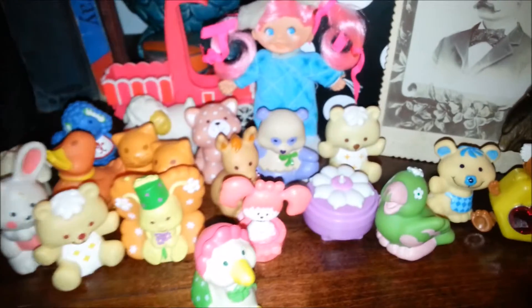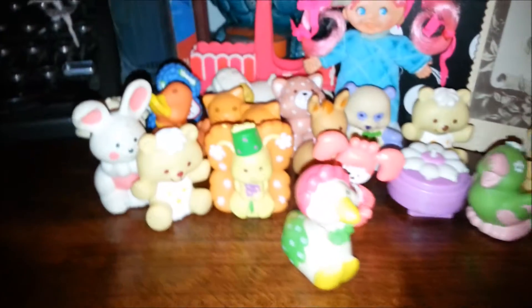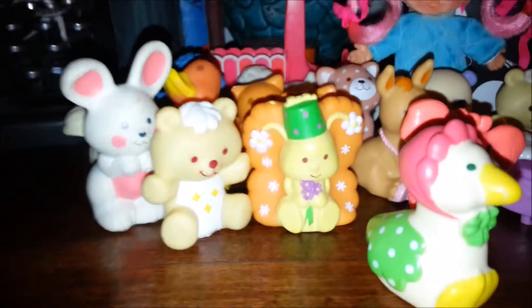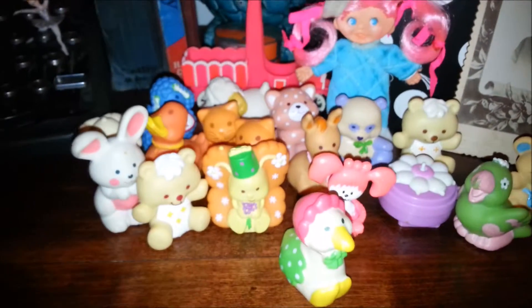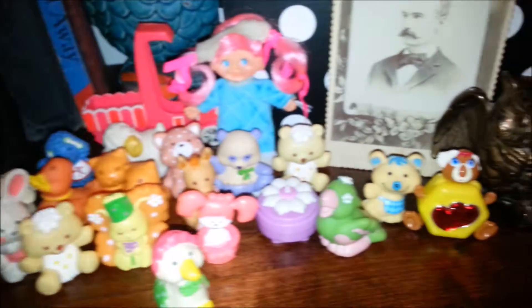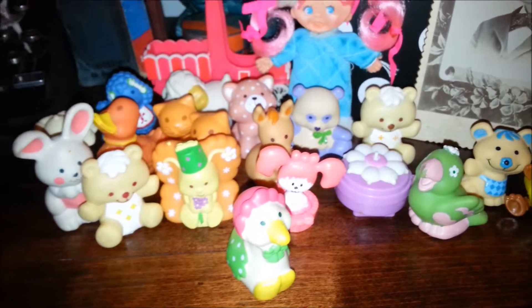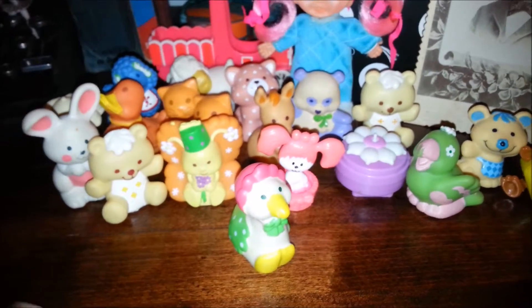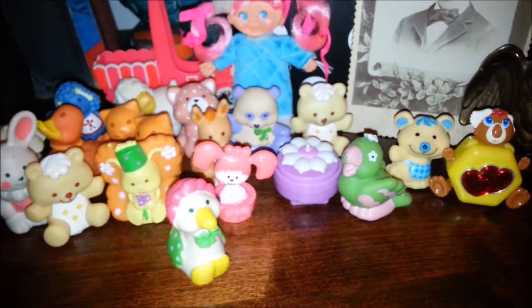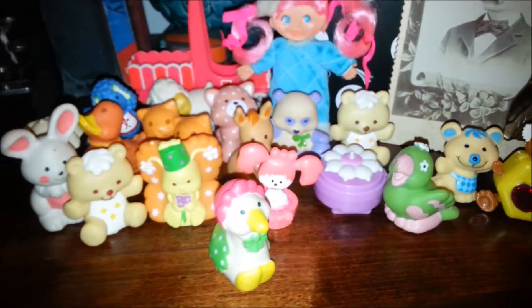So there's my Strawberry Shortcake surprise bag that I bought today. I got a really good deal — I think I paid eight bucks for the whole bag, which is awesome. I don't think I have that Party Pleaser Marmalade — I have the rest of them. They'll be up on eBay here in the next few days. Check out my eBay store — my username is Toy-Addict. Also my Etsy store, Vintage Toy Addict. My blog, Toy-Addict.com. Facebook. Like and subscribe, and I'll see you next time.